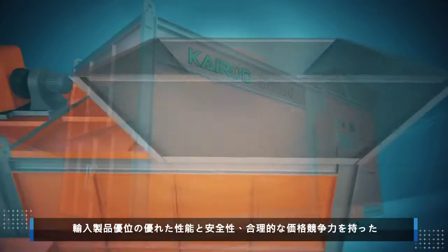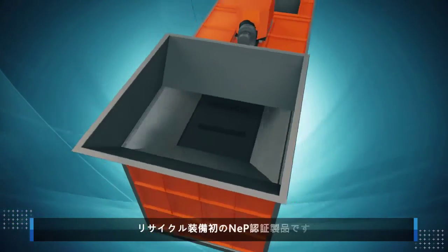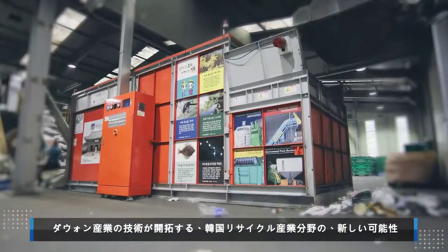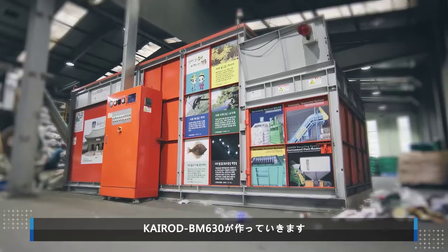Boasting performance that exceeds imported equipment, outstanding safety and competitive pricing, the Kyrod BM630 is the first NEP-certified product for recycling equipment. The new era of Korea's recycling industry, made possible by Dawon Corporation Technologies — the Kyrod BM630.